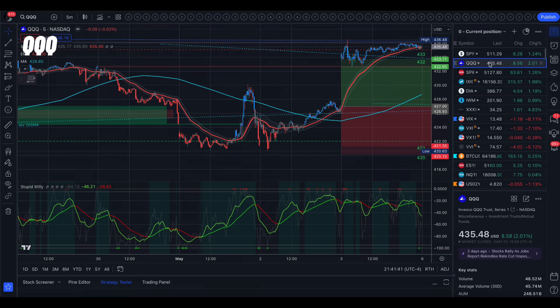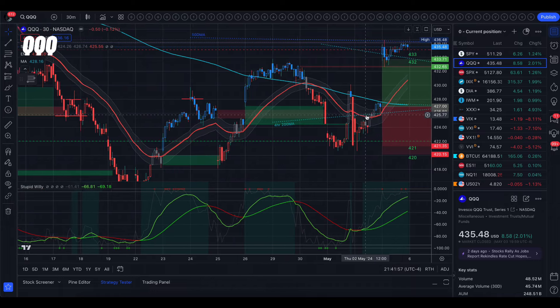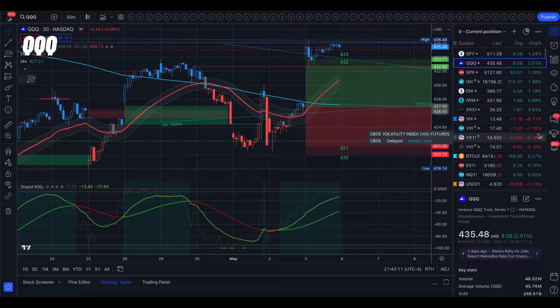That is QQQ — SPY and SPX followed the same pattern. Just a reminder to use that 35 EMA intraday while you're trading. Going back to the 30-minute timeframe, QQQ closed up 2.01% — big day. VXN closed down 7.10%. We did not stay within the implied move; we closed completely outside of the trading range, but we did close underneath the 50-day moving average. That's the big thing to remember.